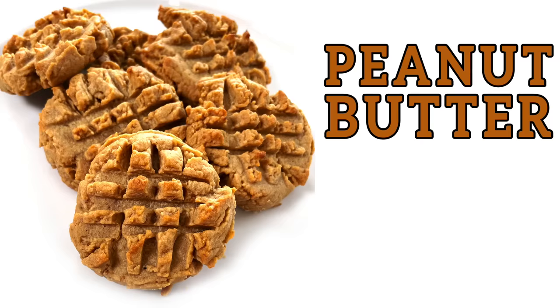We're making peanut butter cookies! Welcome to Highfalutin Low-Carb, the weekly web series where we find and test the best low-carb recipes the internet has to offer. Today we're tackling low-carb peanut butter cookies.